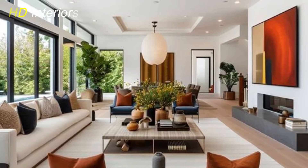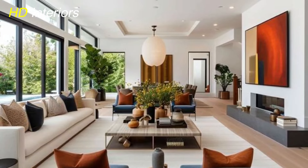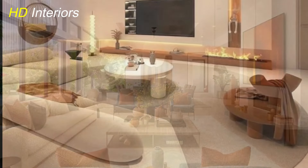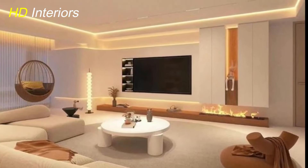HD interiors fans, welcome to our latest video on living room décor. Today, we're exploring the top trends for 2024 to help you transform your space into a stylish haven.